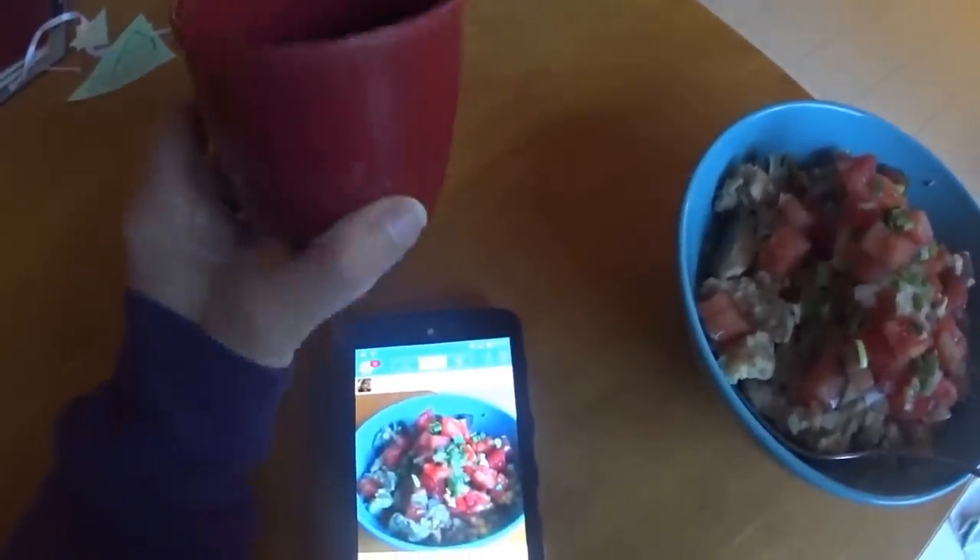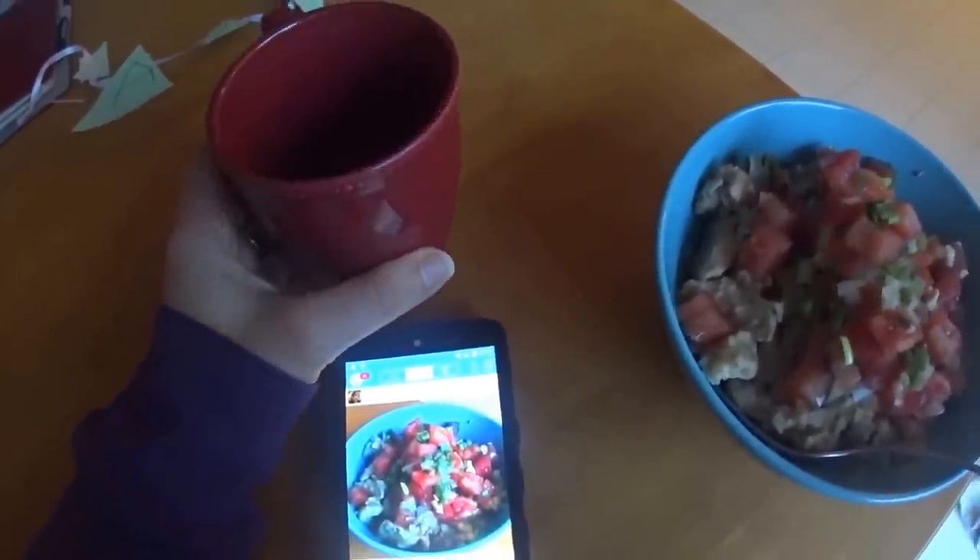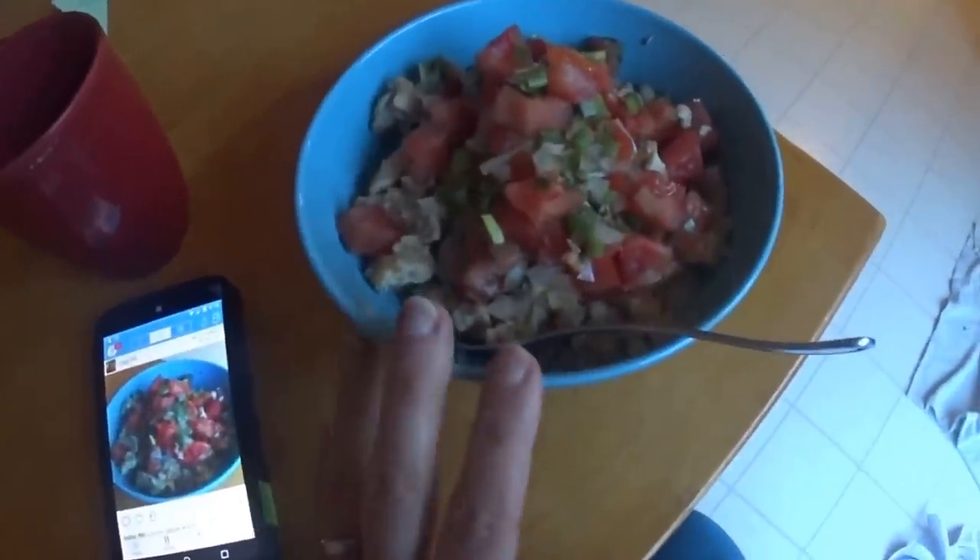I finished my coffee already, probably at about six, and it is a little past eight right now, and I'm having my breakfast.